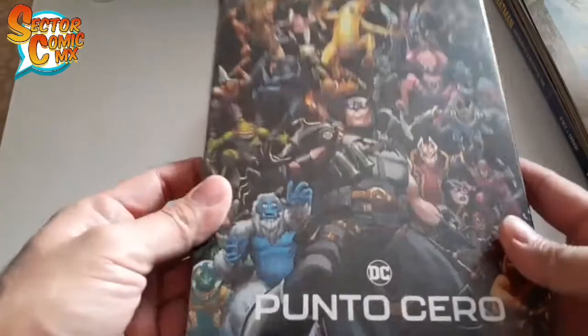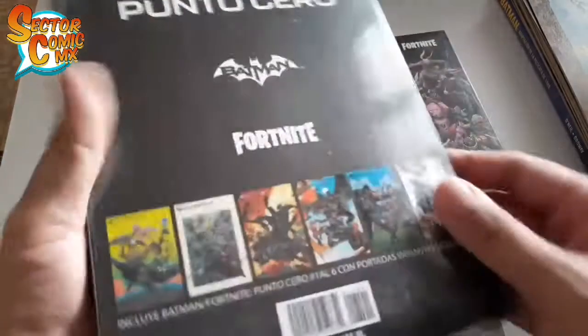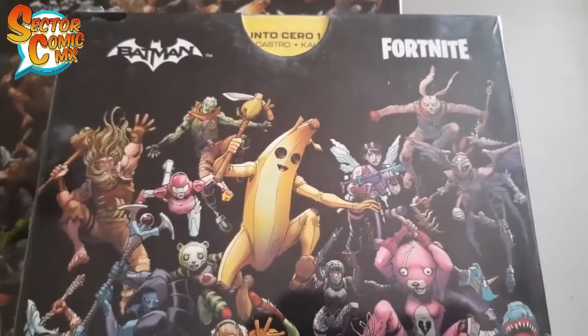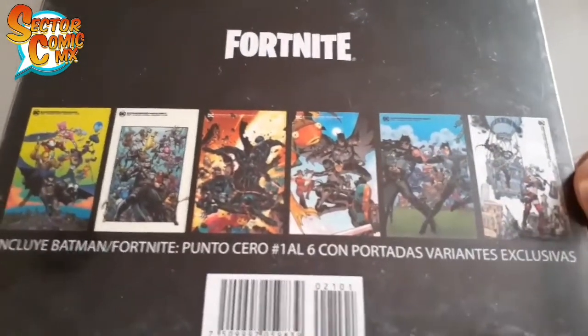Así luce el box set paquete de Batman Fortnite que contiene del 1 al 6. La característica aquí es que son las portadas variantes que fueron las exclusivas del sitio Smash.